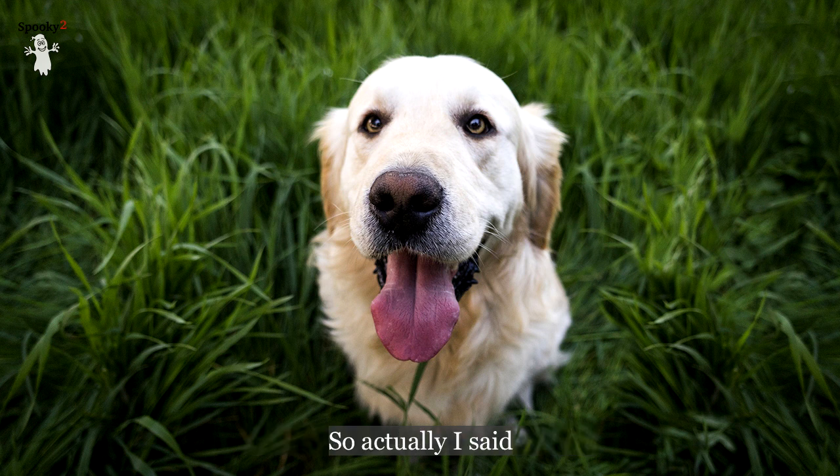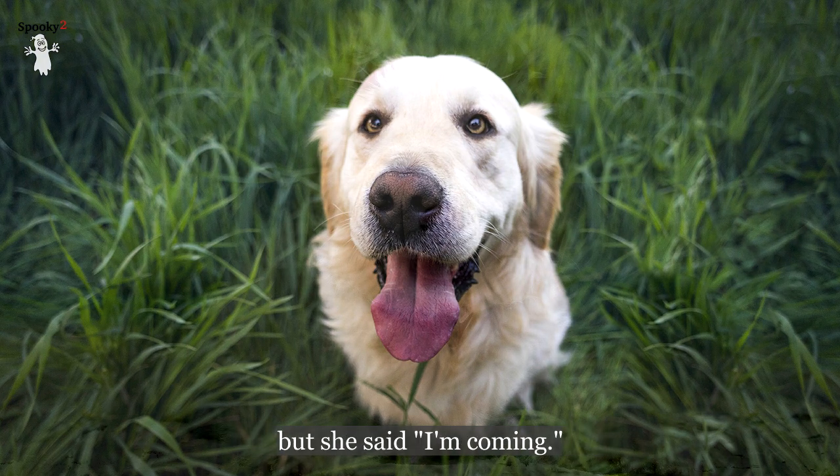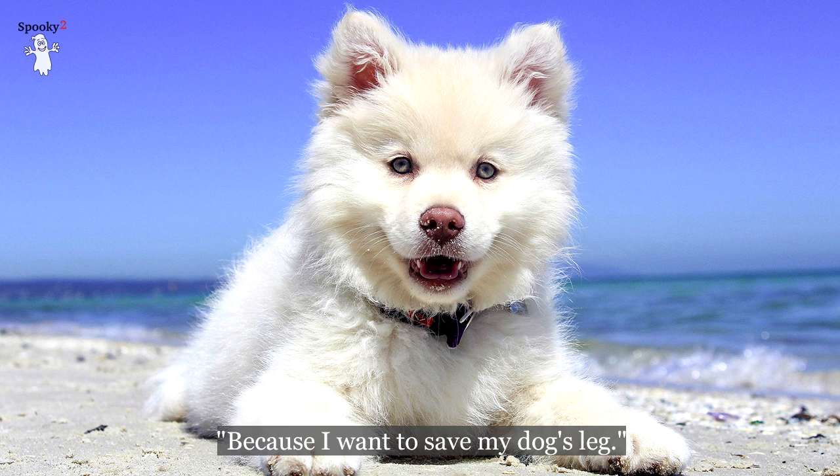Naturally, I said I can offer you my Rife machine. She said, 'What is Rife?' So I proceeded to explain it to her. She didn't really understand, but she said, 'I'm coming, because I want to save my dog's leg.'